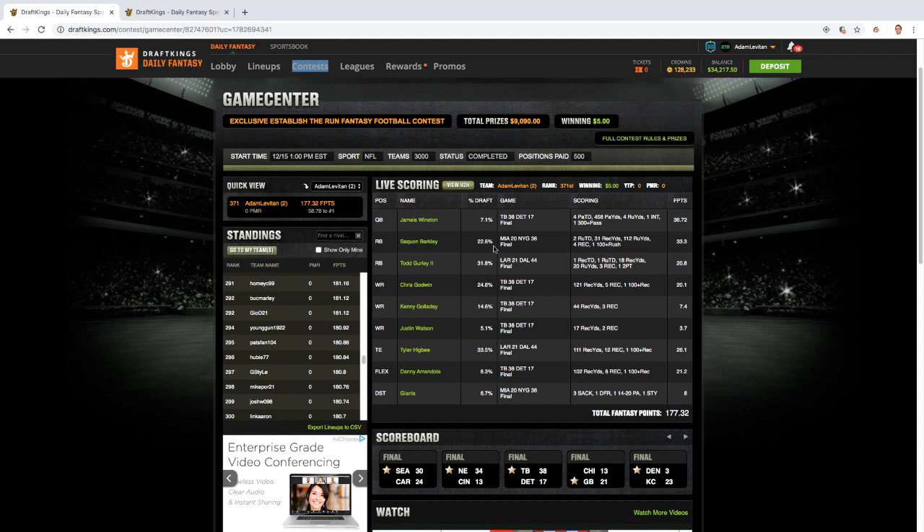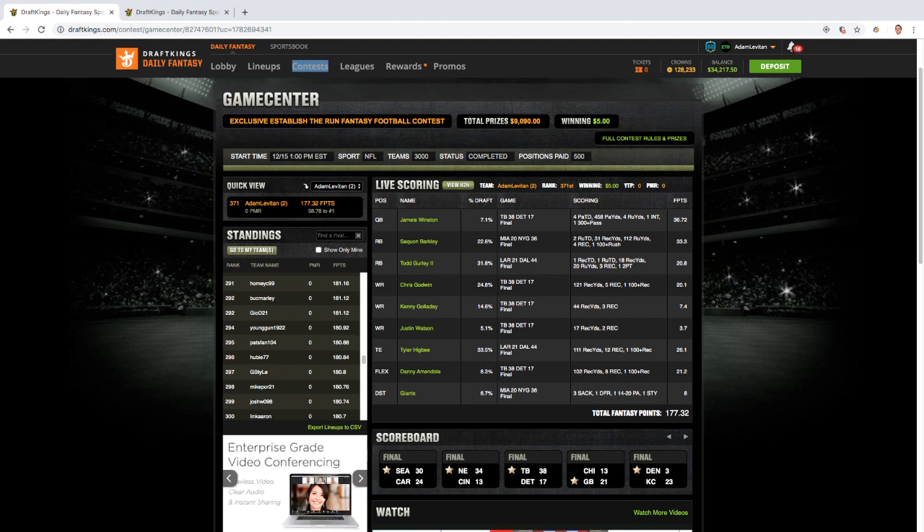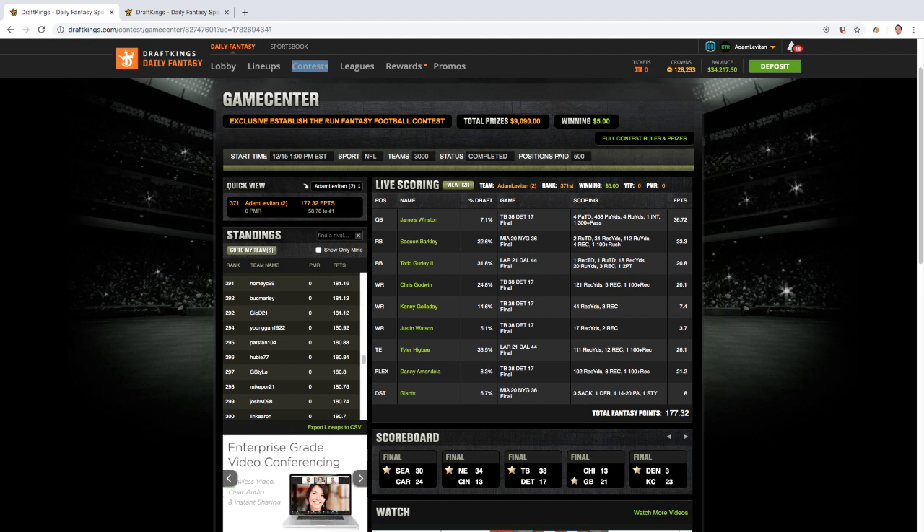I also really liked the Lions. With Marvin Jones injured and T.J. Hockenson out for a few weeks, we could more accurately project where the targets would go. So I went with a game stack here — Winston to his clear number one receiver, now that Mike Evans is done, Chris Godwin, plus Justin Watson. On the other side I had Kenny Golladay and Danny Amendola — the two no-doubt top passing options on the Lions side. The hope with these highly correlated game stacks, which also carry high variance, is a ton of passing that inflates play volume and an aggressive back-and-forth game with clock stoppages.